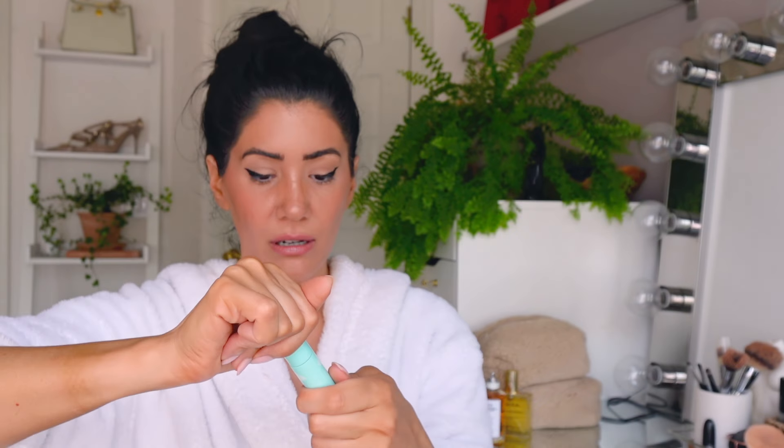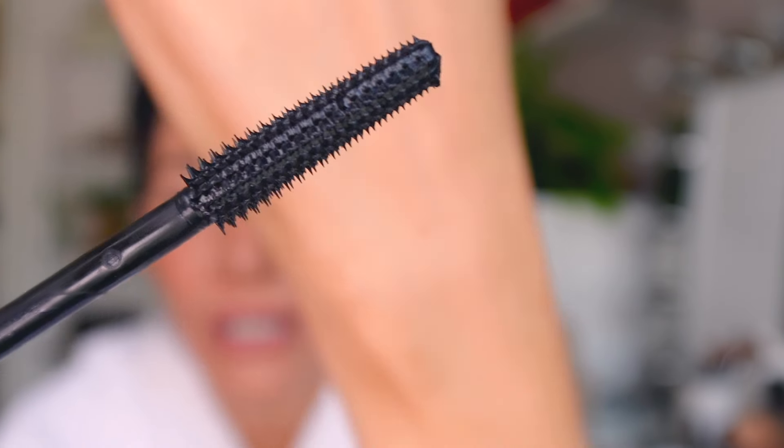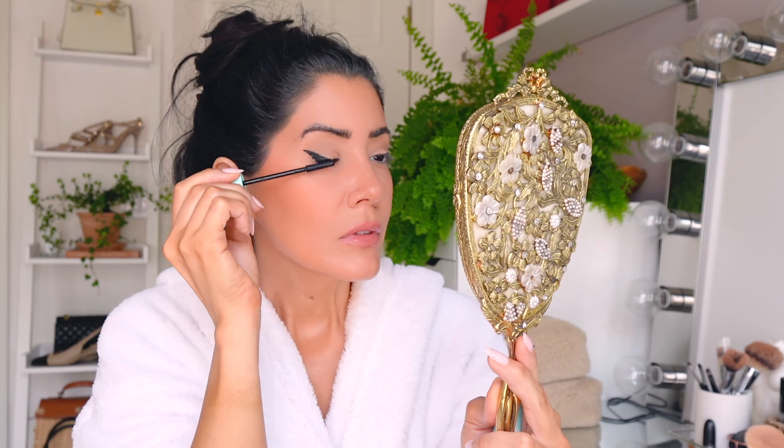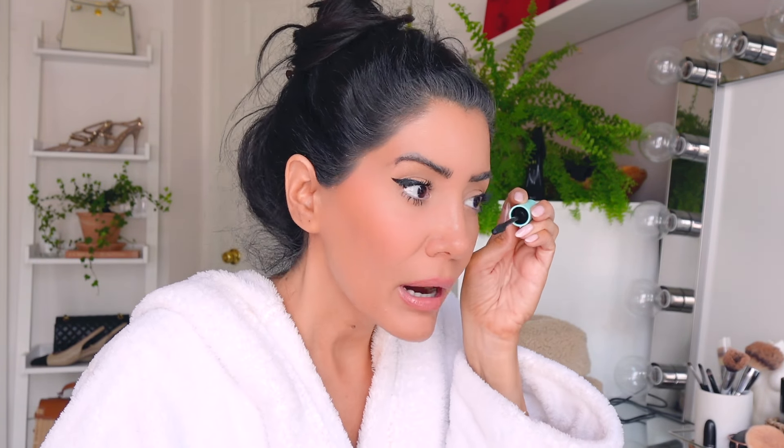My new obsession is by Sweet Beauty - it's a German company. The bristles are unlike anything I've had in a very long time. It gives volume, separation, lift - all of the above. I'm not going to do the mascara vs. no mascara comparison because it's meaningless, but you can see how amazing it makes my eyelashes.